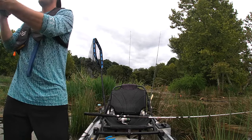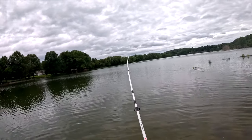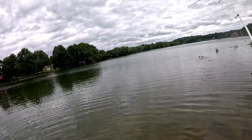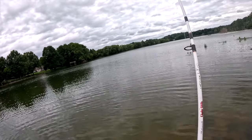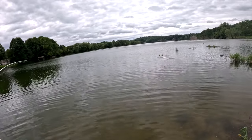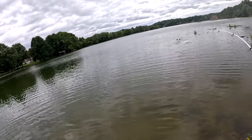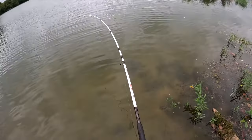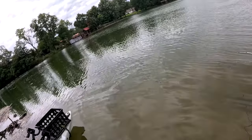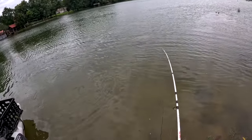We've already got another one on! Look at him pulling line! Another one just took off and I don't even have my second rod out yet. He's way out there — a lot of trees to navigate, but he's staying in a good zone. I want to avoid that stump just to my left that he's running to. It's a big one, a good upgrade — a really good upgrade!